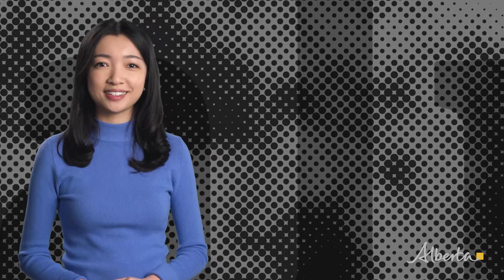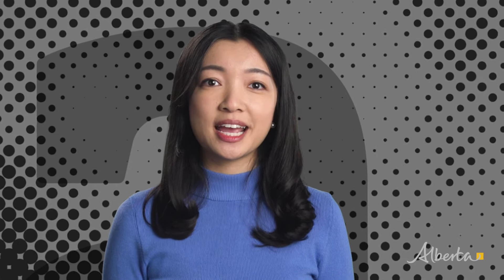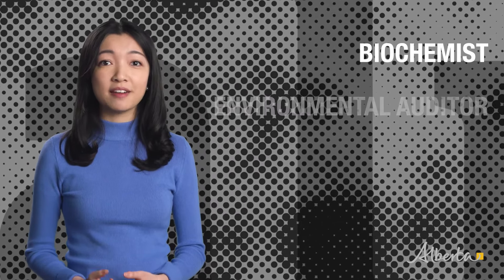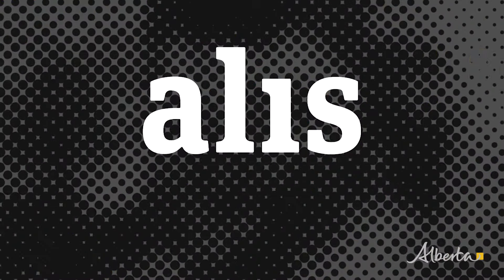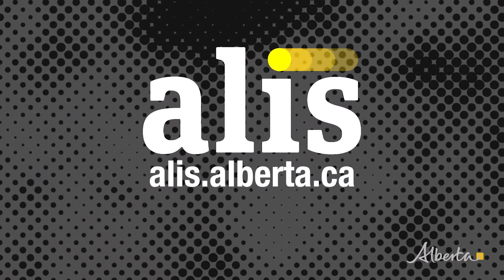Hazardous waste management technologists are comfortable working with mechanical devices and instruments. They need to keep up to date with current regulations, guidelines and environmental legislation. If you want to be part of the solution, I'll hazard a guess that you'll find this career very rewarding. Find out more about this occupation including training requirements and salary ranges in the occupational profile on the ALIS website. While you're there, check out some related occupations including biochemist, environmental auditor and sustainability specialist. Explore the possibilities — go to alis.alberta.ca.